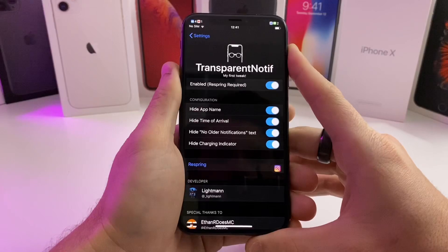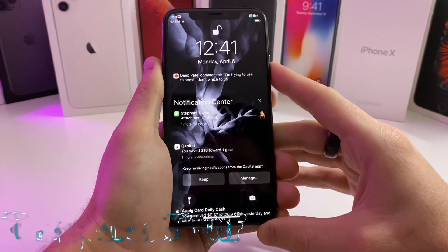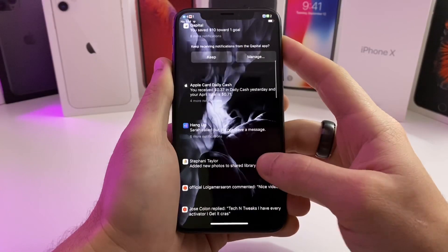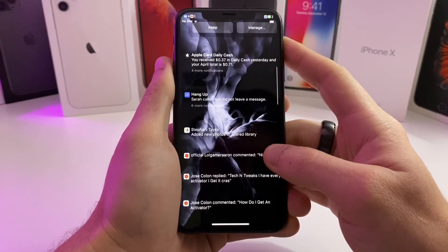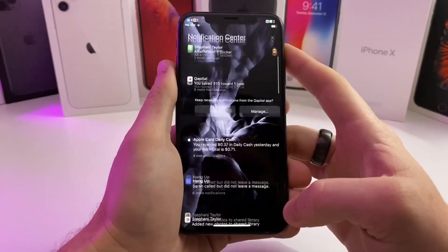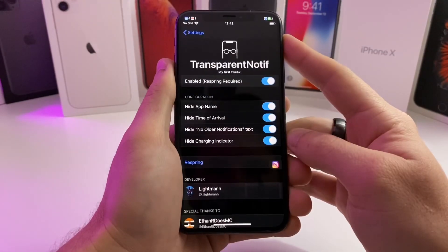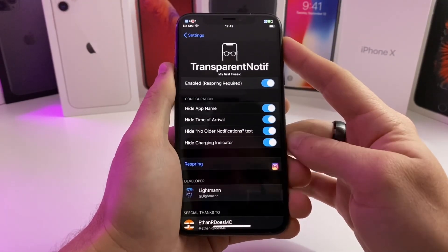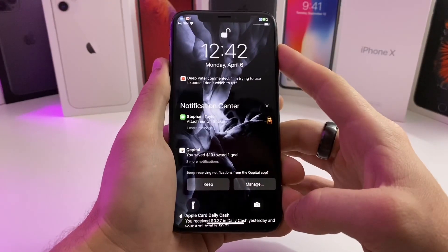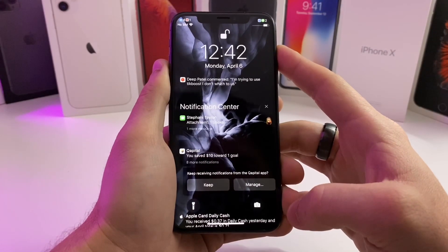The next tweak I have for you guys is called Transparent Notif. Basically what it does is it turns all your notifications transparent. If you look at my notifications, it looks actually pretty cool. I noticed that it shows up a lot better on darker wallpapers — you can actually read what it's saying — versus on lighter wallpapers where it makes it really hard to see. It's a cool little tweak with just a couple options and a respring button. I think it looks pretty cool if you're trying to theme your device. Transparent notifications always look great.